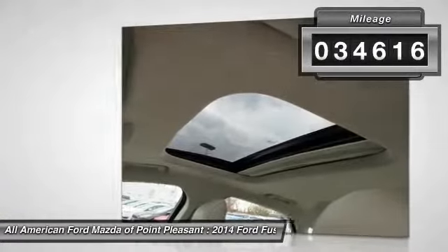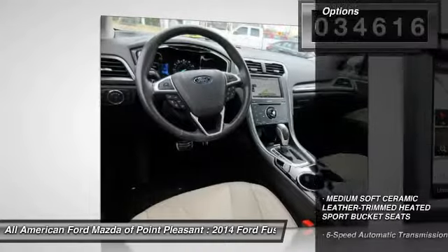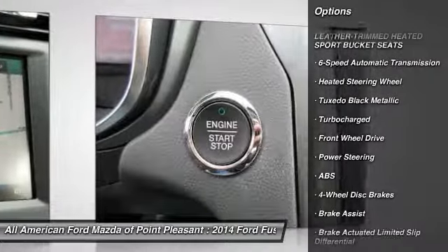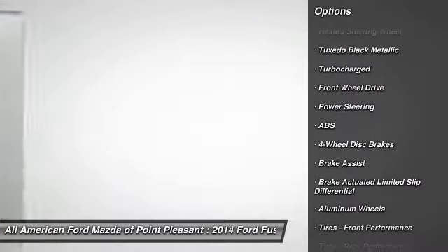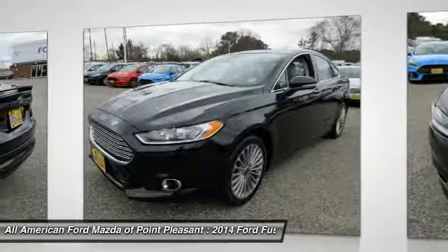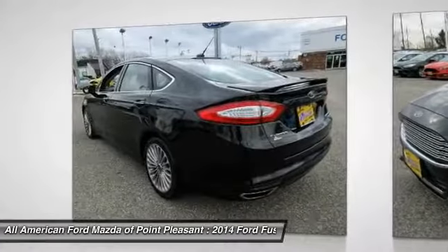Here are some of this vehicle's great options: stability control, remote engine start, keyless entry, traction control, steering wheel audio controls, backup camera, power passenger seat, anti-lock braking system, leather wrapped steering wheel, and Bluetooth.